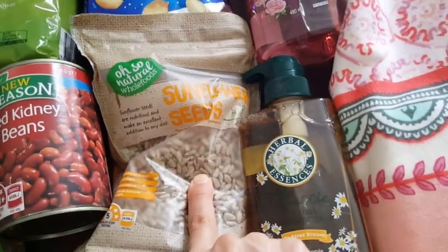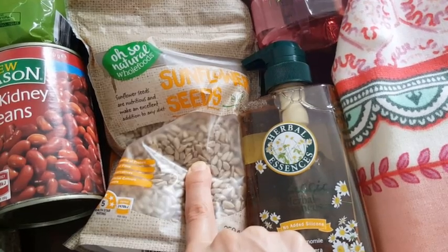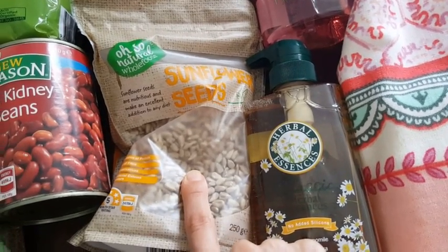Then I went to Aldi and I got red kidney beans for $0.70, sunflower seeds for $1.59, and peanuts for $1.99.